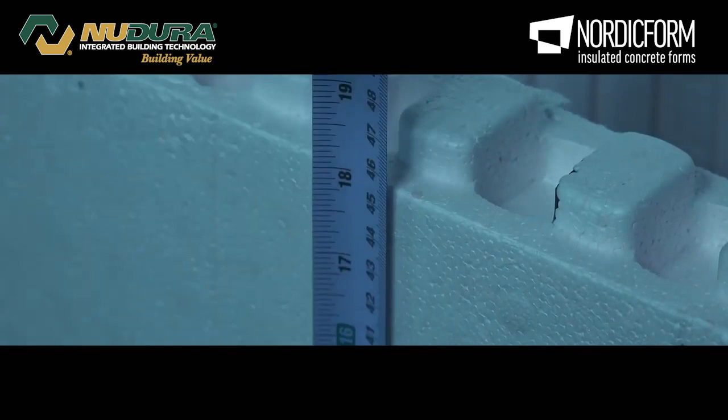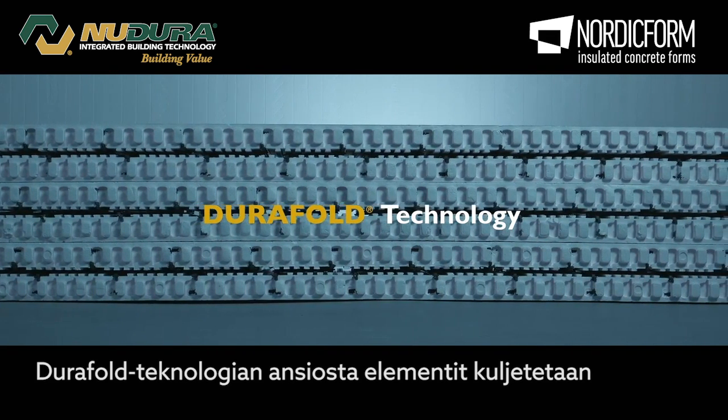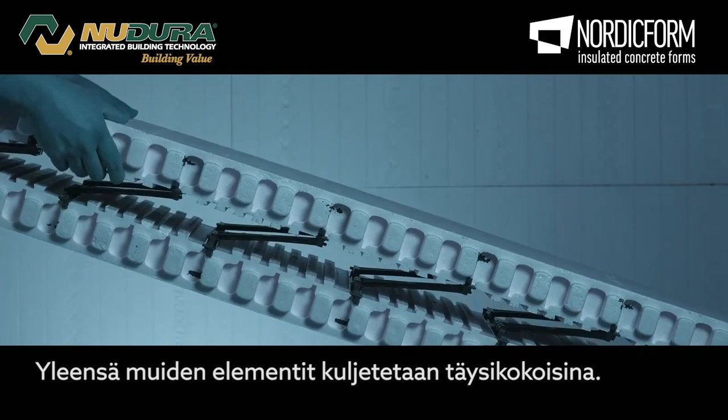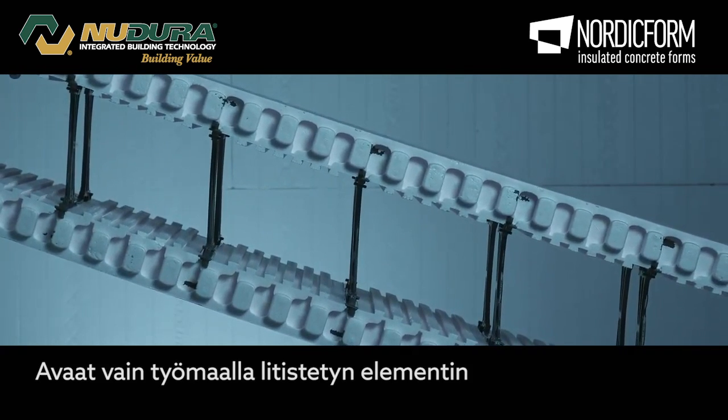Typical block sizes are 4 feet long by 16 inches. Durafold technology allows NewDura ICF products to be shipped flat, compared to other forms on the market that are shipped fully assembled, resulting in the shipment of air. Simply unfold and stack.